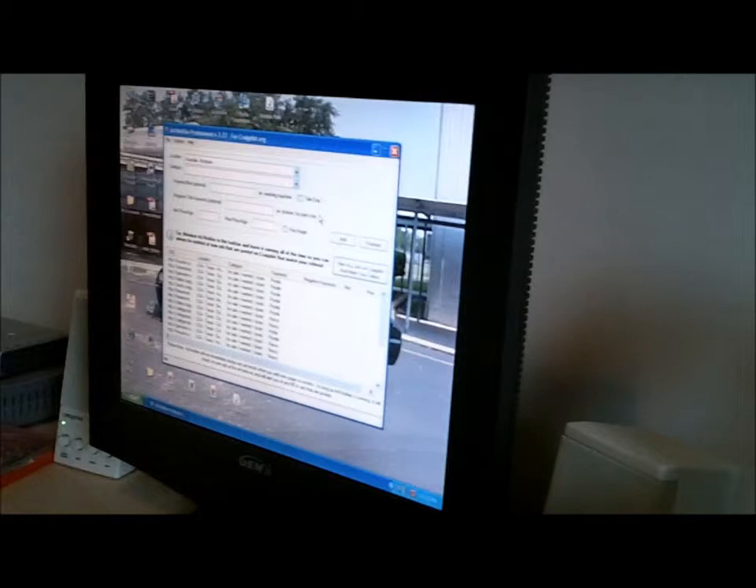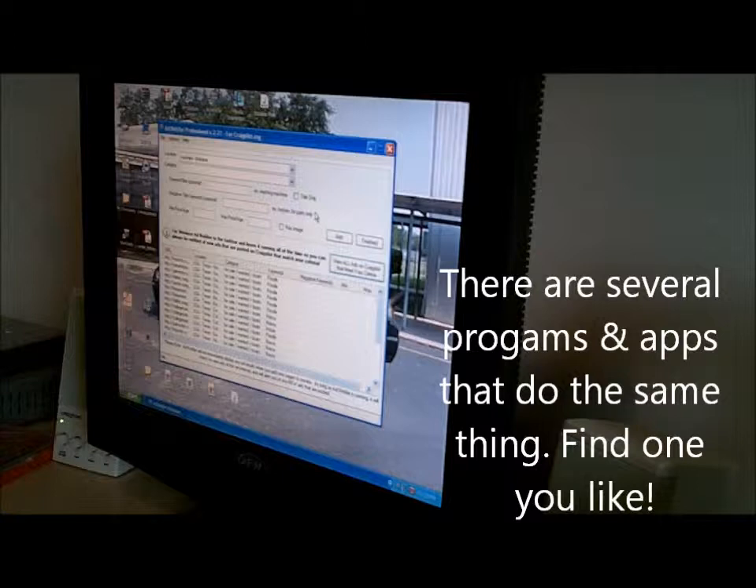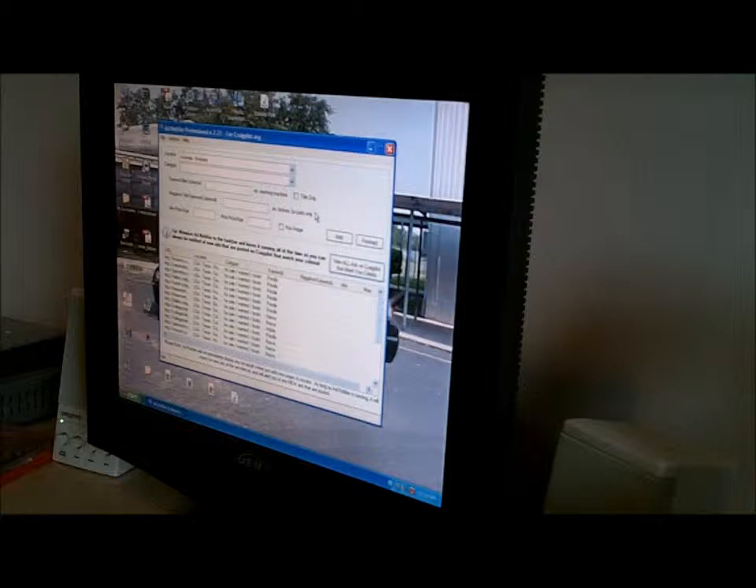Basically, I'm going to show you — I'm going to pan this camera around a little bit. You're not going to be able to see it, but we'll try to do some screenshots. I have a program here. It's called Ad Notifier Professional. I go in and I put my criteria. You can add as many searches as you want for as many cities as you want, and it will go out to Craigslist and look for your criteria every five minutes.